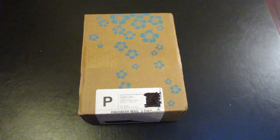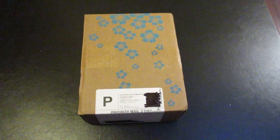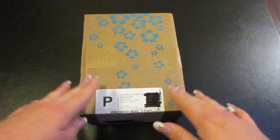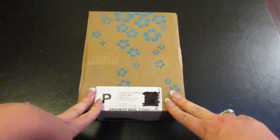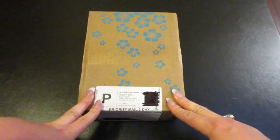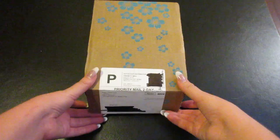Hey everyone and welcome to Unboxing with Suzy. Today we have the Yusin subscription box. This is a quarterly subscription box service and this is the fall box. I have personally subscribed to this box myself and this is the first box I have ever received from them. So let's go ahead and get started. I'm excited to see what all we get.